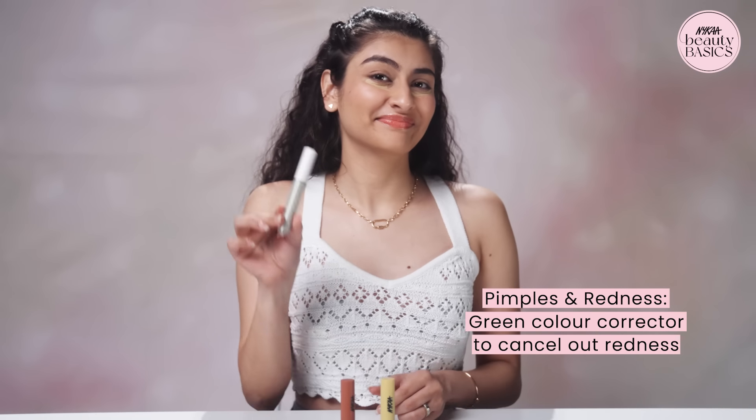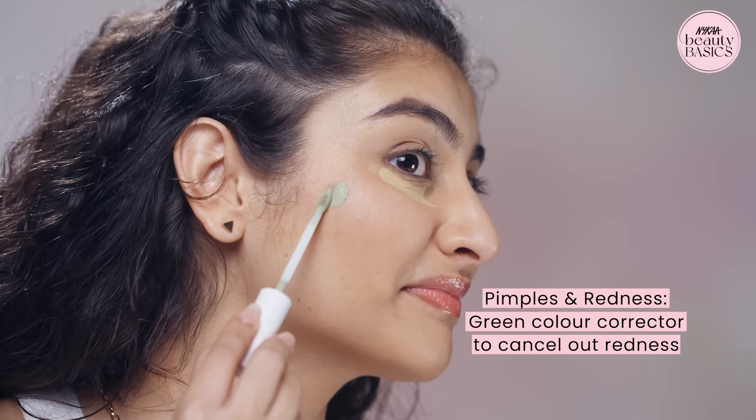If you are concerned about pimples or small red bumps, then use a green color corrector to cancel out the redness.